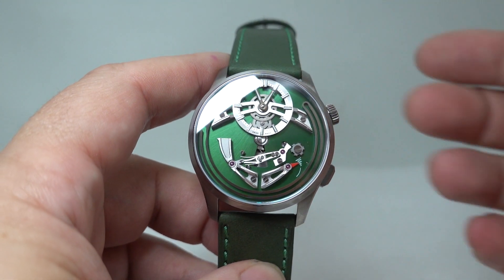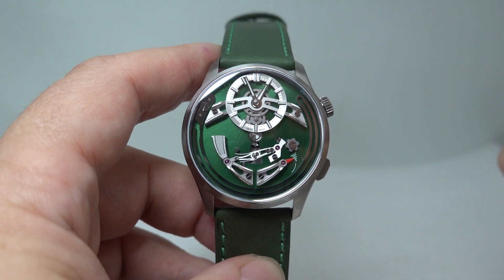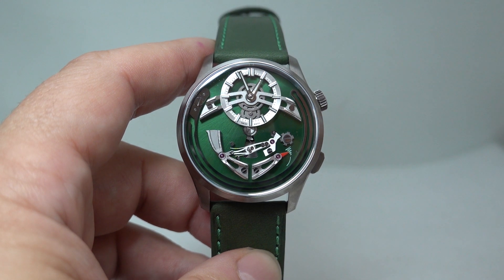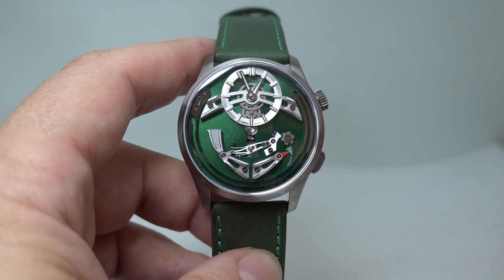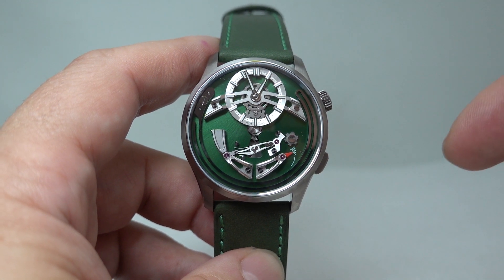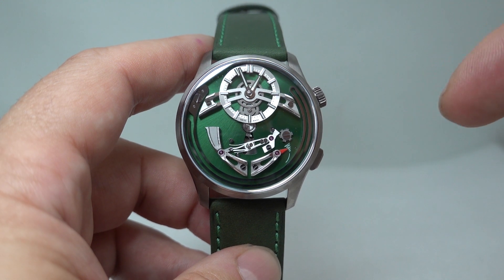They launched it first in a blue dial and it sold out in eight hours — all 300. Four days later they launched a Verde dial with a long lead time, back in November 2022. You weren't going to get it until May, so six months you'd have to wait.